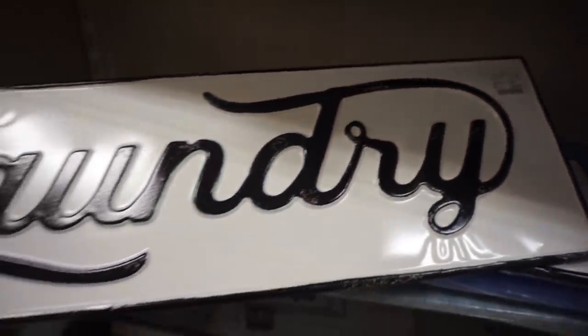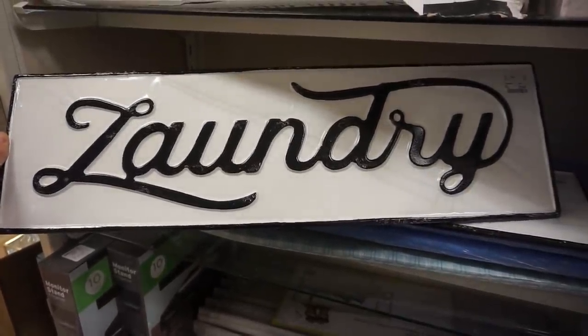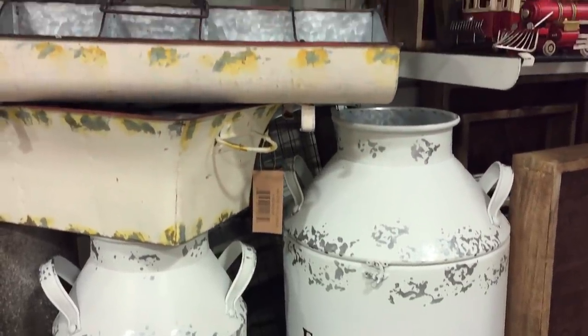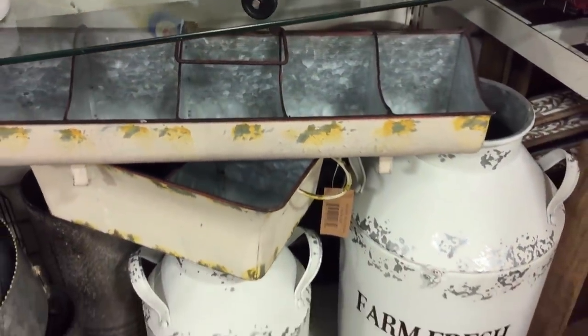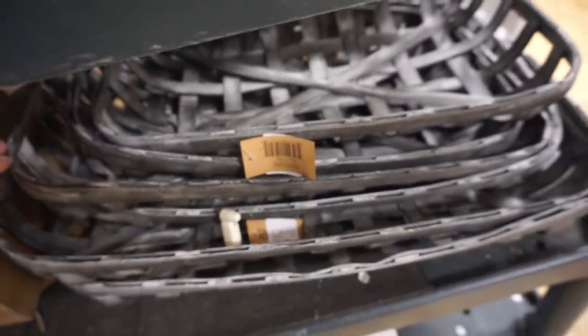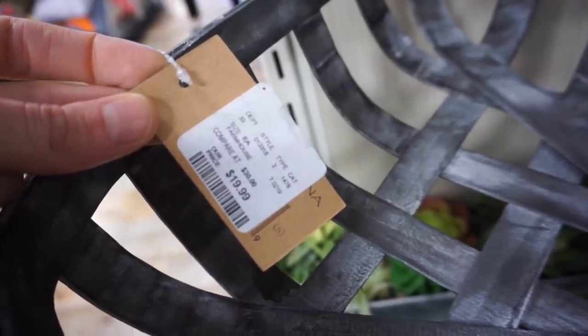This laundry sign was all metal and only $17 for 24 inches long — just beautiful, great quality. I also liked the milk cans with the farmhouse design on them, just gorgeous. They also had wicker baskets in a couple of different sizes, and I liked the fact that they even had ones with a built-in basket so you could add things to them — really neat.